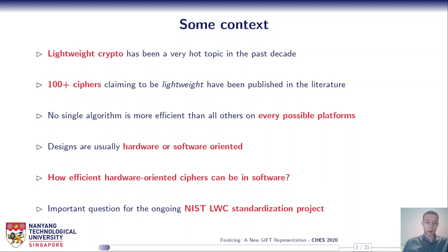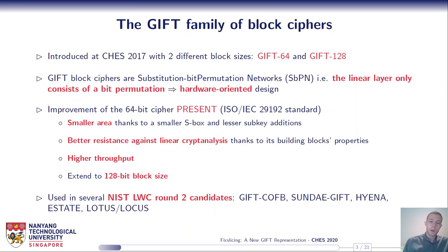In our paper we tried to answer the question: how efficient can hardware-oriented ciphers be in software? We believe this is an important question for the ongoing NIST LWC standardization project. We focused on the GIFT family of block ciphers, which was introduced at CHES 2017.